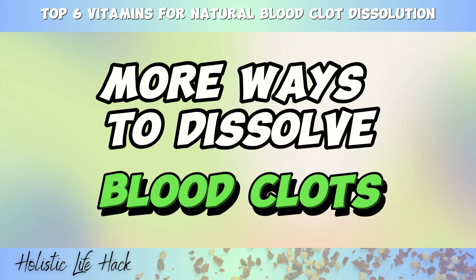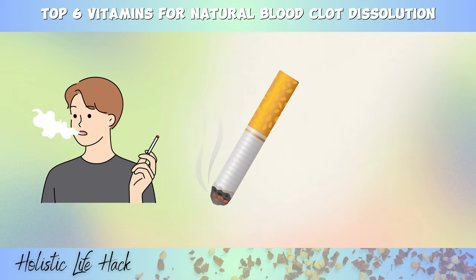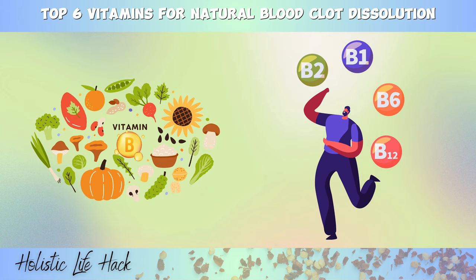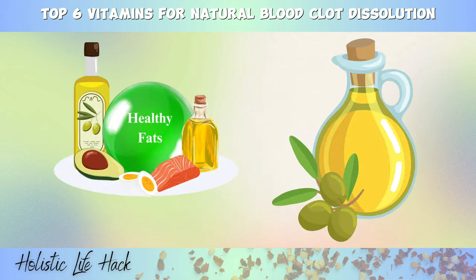In addition to the vitamins and natural remedies discussed earlier, there are other simple yet effective ways to help dissolve blood clots and minimize their risk. If you smoke or use tobacco products containing nicotine, consider quitting. Smoking can increase adrenaline levels and promote blood clot formation, potentially exacerbating clot-related health issues. While quitting may be challenging, certain B vitamins can help ease withdrawal symptoms and provide support during this process. Fast foods and processed foods cooked with inflammatory vegetable oils like soy, canola, cottonseed, or corn oils can contribute to blood clot formation. Instead, opt for healthier fats like raw coconut oil, extra virgin olive oil, or avocado oil when cooking your meals. These healthier fats can help prevent blood clot formation and maintain overall cardiovascular health.